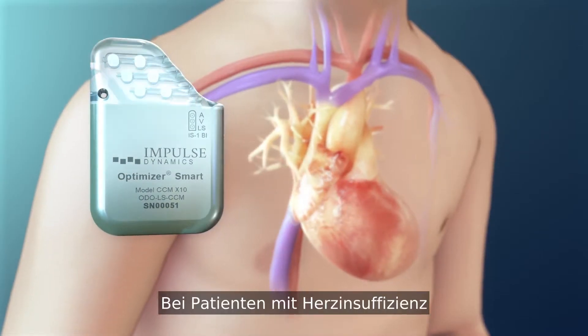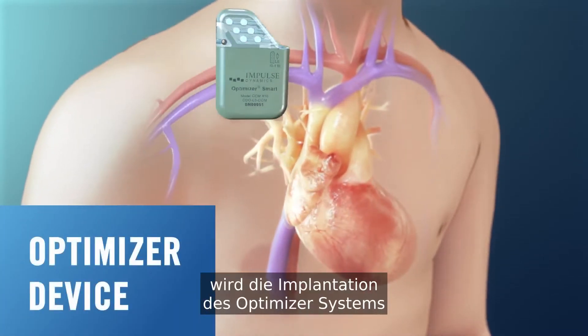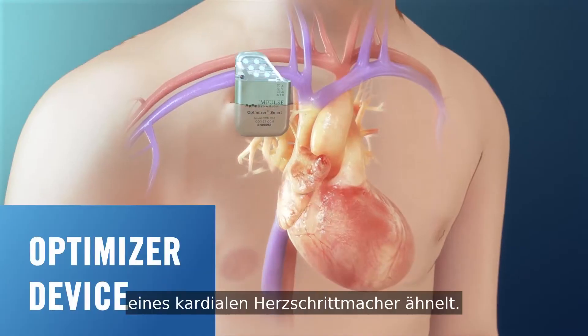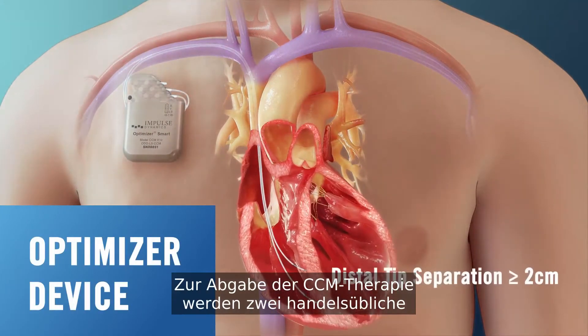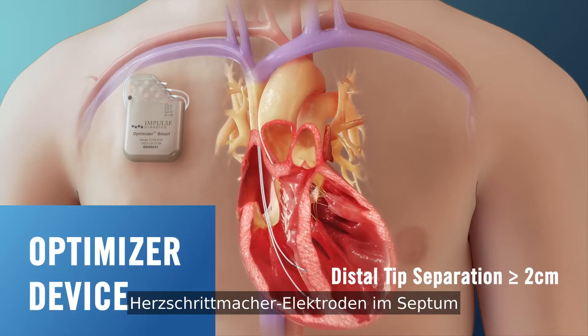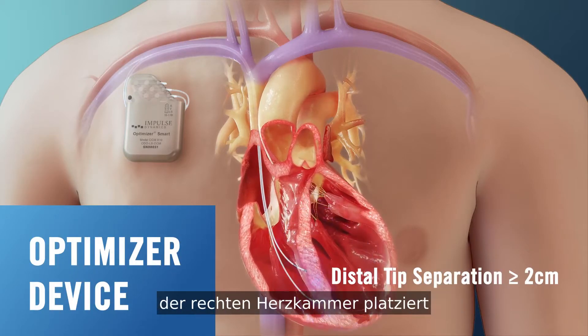In patients with heart failure, the Optimizer device is implanted in a procedure similar to an implantable cardiac defibrillator or pacemaker implant, with two commercially available pacemaker leads placed into the heart's right ventricular septum to deliver CCM therapy.